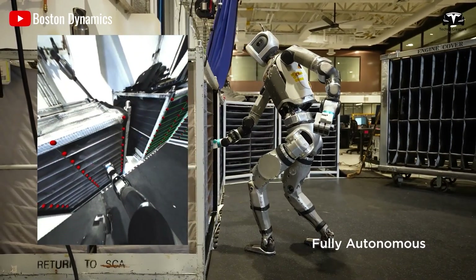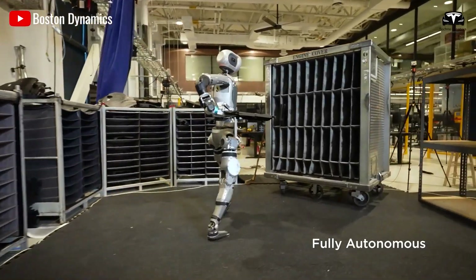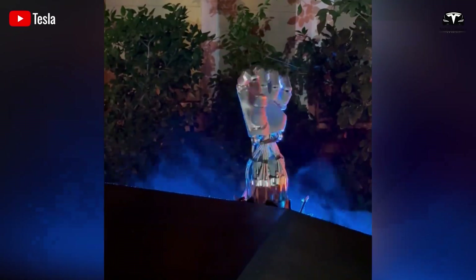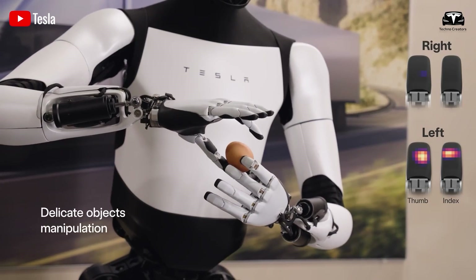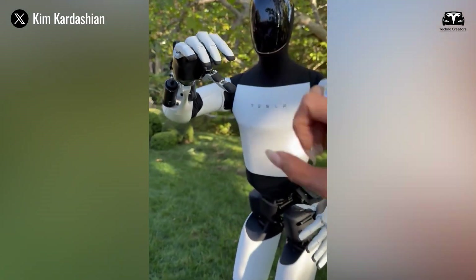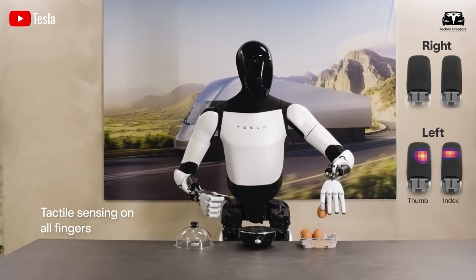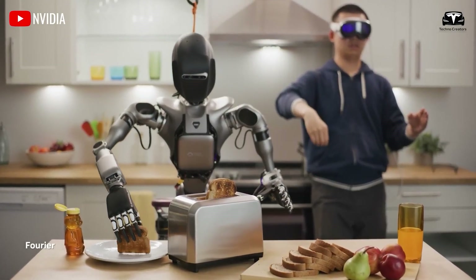If all fingers were of the same length, the hand's ability to manipulate objects would be severely limited. The differences in finger lengths enable the hand to perform delicate and precise tasks while enhancing its efficiency in handling complex operations. For instance, the pinky finger, though small, plays a crucial role in high-precision movements — losing it would significantly reduce the hand's dexterity. This is why Optimus' hand is designed with five fingers of varying lengths, closely resembling the human hand, enabling tasks requiring exceptional precision such as holding eggs, carrying battery trays, or serving drinks.